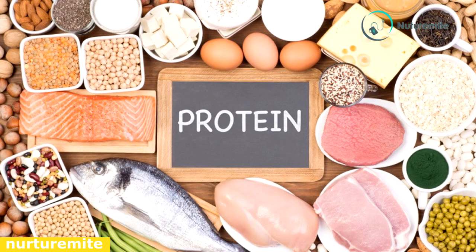Protein: more protein is needed during pregnancy. It is described as a builder nutrient because it helps to build important organs for the baby such as the brain and heart. Food sources of protein include meat, fish, dried beans and peas, eggs, and nuts.